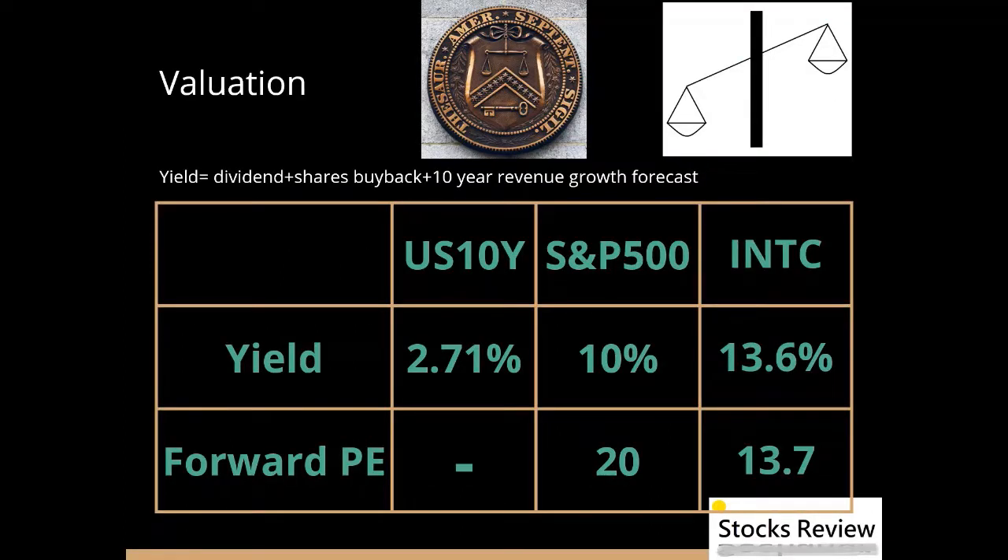Currently the 10-year treasury yield is around 2.71% and the return yield of S&P 500 companies is around 10%. S&P 500 companies have an average forward PE of around 20. Intel has a dividend plus 10-year growth forecast plus shares buyback yield at 13.6% and a forward PE of around 13.7.